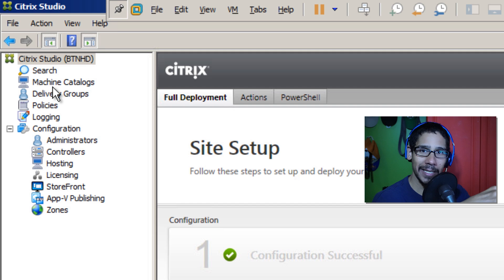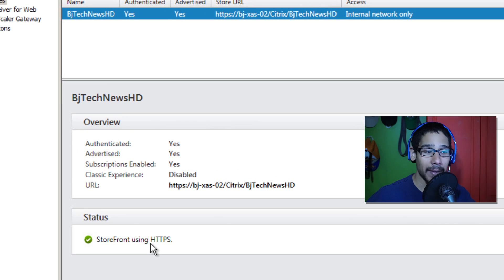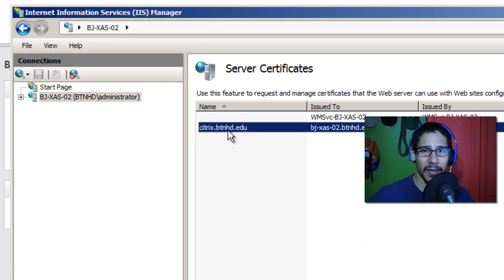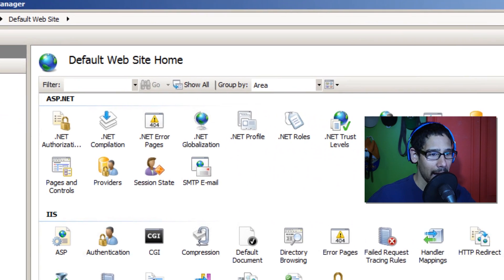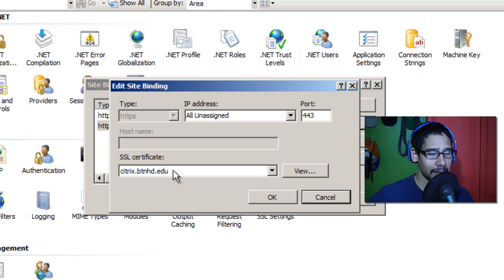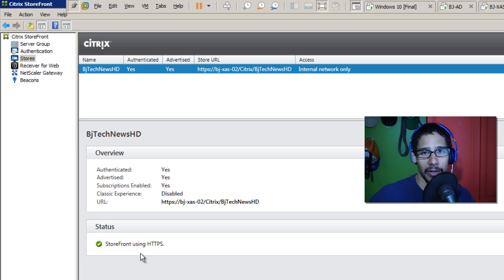In the last video, my storefront website was set as HTTPS and it wasn't working because I didn't have an SSL certificate. On XenAP02 I have it up and running with HTTPS. I went inside IIS, went inside the node, went to Service Certificates, and created a self-signed certificate — though you can purchase an SSL and import it into IIS. I then went to the default website, went into Bindings, and added HTTPS on port 443, binding that SSL certificate to 443. After restarting IIS, the storefront picks it up automatically and you get that green check mark.